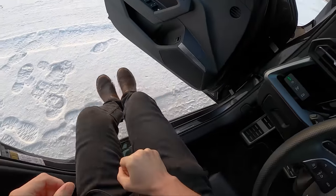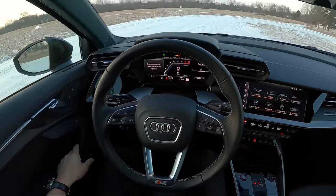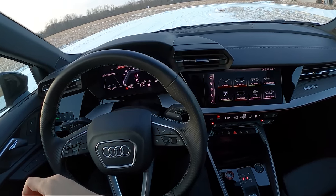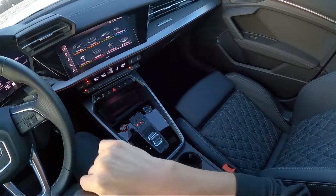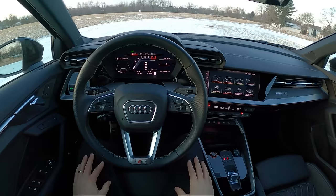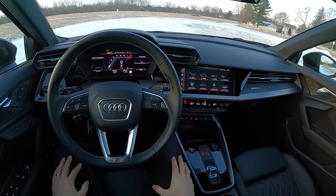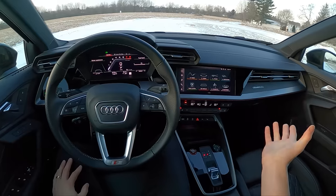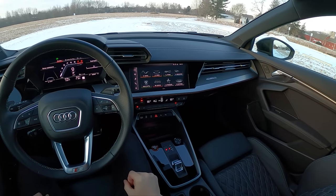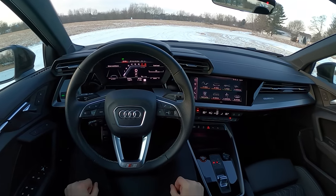An interesting difference between this and the Golf R: this S3 retains the traditional Haldex all-wheel drive system that Audis have had in the past, while the Golf R adds that trick limited-slip differential in the rear that can have yaw control and send power to the right or left of the rear axle. So a little bit of a disadvantage with this S3 considering they're about the same starting price, but the interior and usability of this S3 is far, far better than the Golf R's.